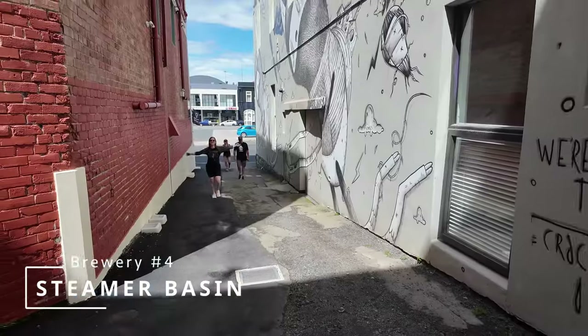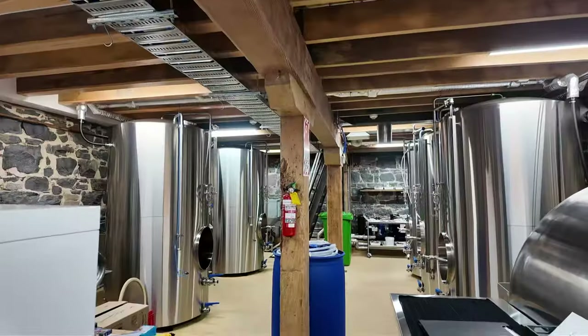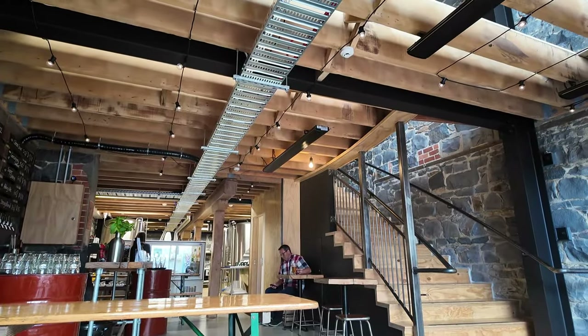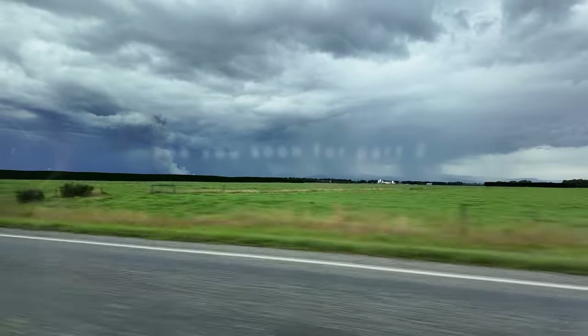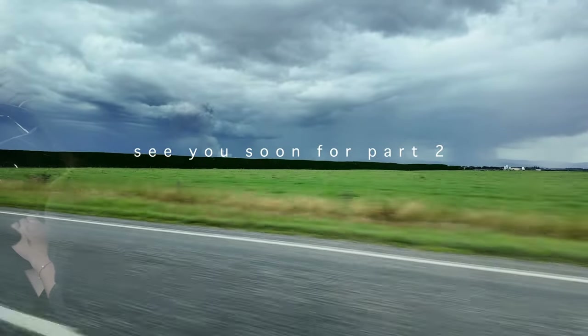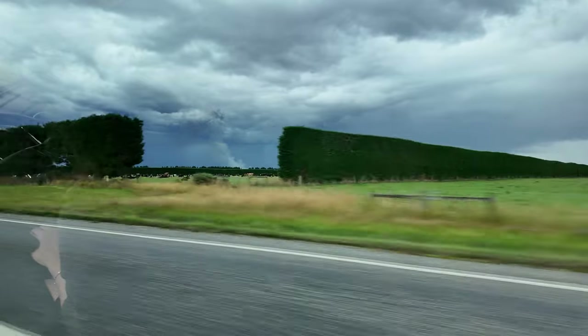We finished the day with another craft brewery called Steamer Basin. This spot is well hidden and very rustic — well worth a visit and the owners are just lovely. We're halfway through our South Island road trip now. Tune in next week for part two where we'll explore Milford Sound, Queenstown, Wanaka, and the West Coast. Thanks for watching and see you really soon.